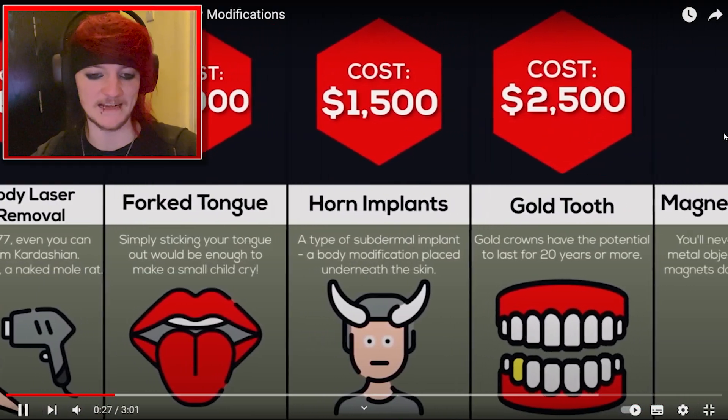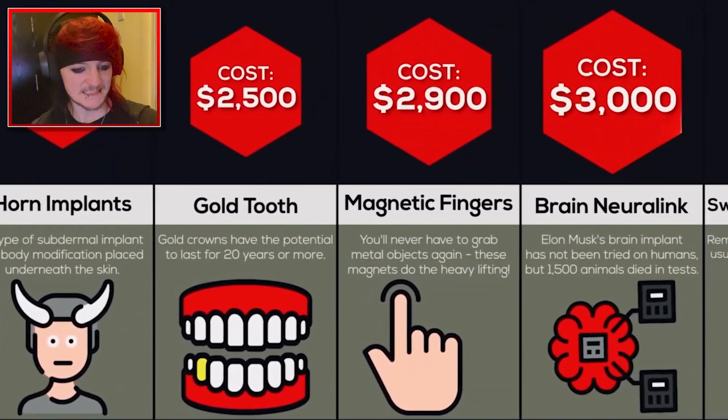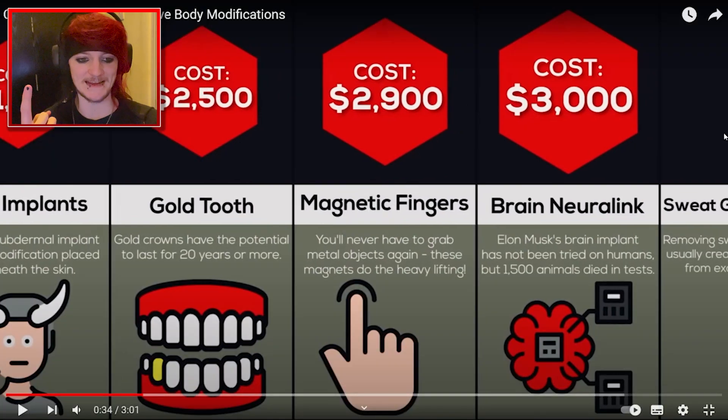Horn implants — I know someone with that as well, that's mad. Gold tooth, $2,500. I don't really want one, I'd never want one. Magnetic fingers — someone's paying $2,900 to get magnets in their fingers. What's that going to be helpful for? Pick it up with an earring.